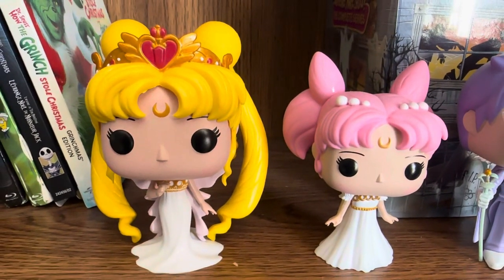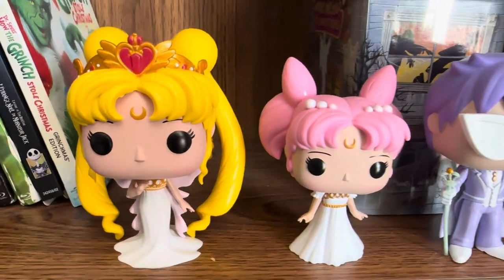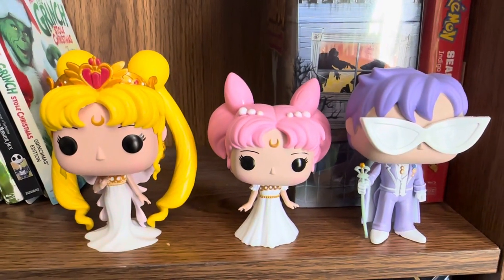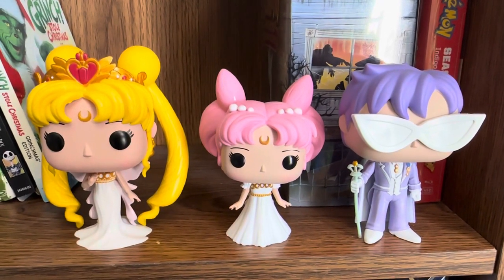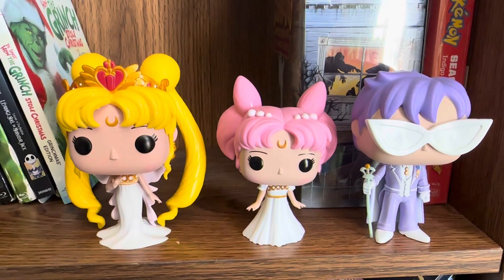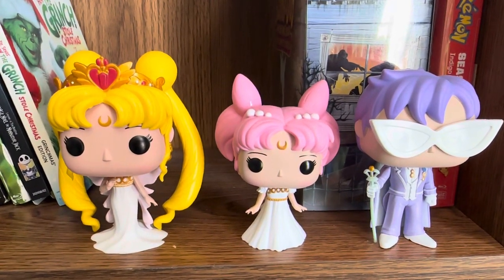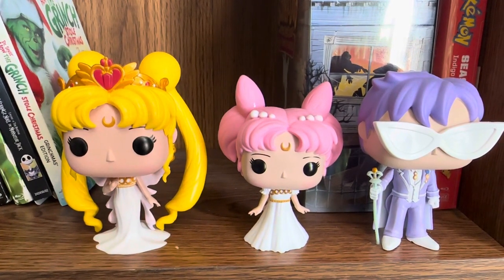Hello guys, welcome to my channel Phil's Collectibles. So here I have the Royal Family of the Silver Moon. It's the three pack that came out at Hot Topic — I don't know which year it was — but it was $35 Canadian, and now they've skyrocketed the price. I bought mine for $120 on eBay Canadian.